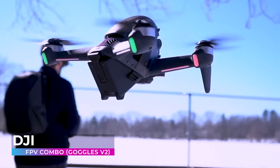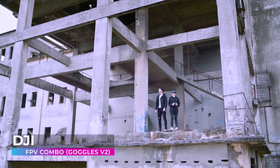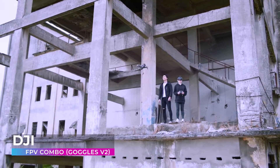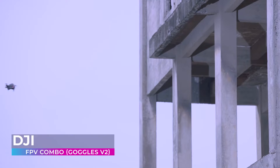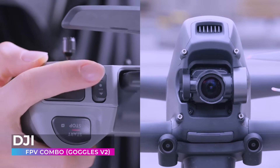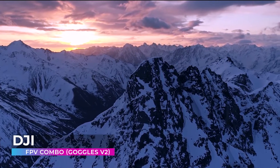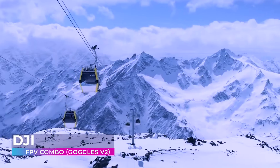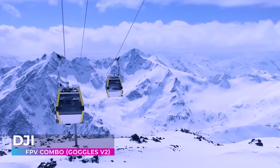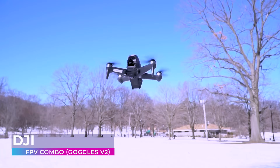The DJI FPV combo is equipped with unparalleled safety features, ensuring that your journey is not only exhilarating but safe. From obstacle detection to emergency brake and hover, your experience is secured, allowing you to focus on the beauty and freedom that flying brings. And let's not forget about the cinematic prowess of this masterpiece — capture the world in stunning 4K resolution, bringing out the vibrant hues and intricate details that make every moment a work of art.